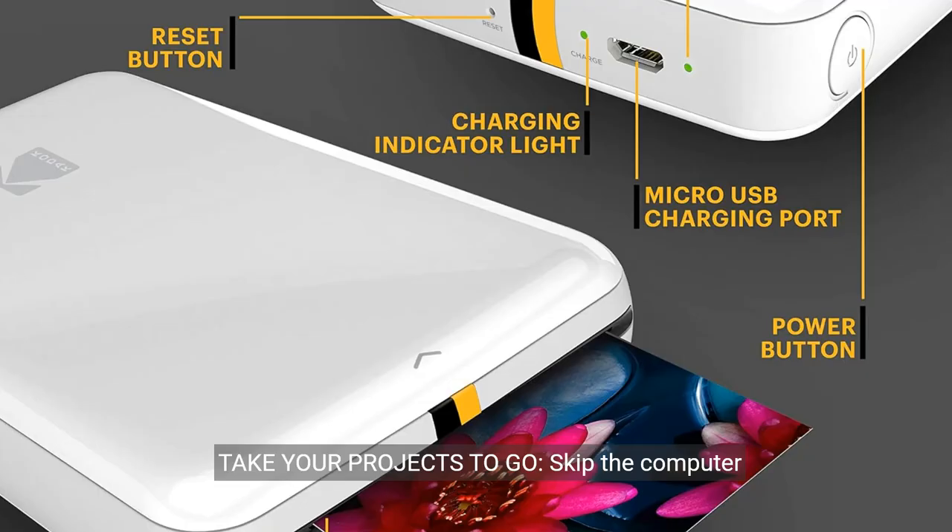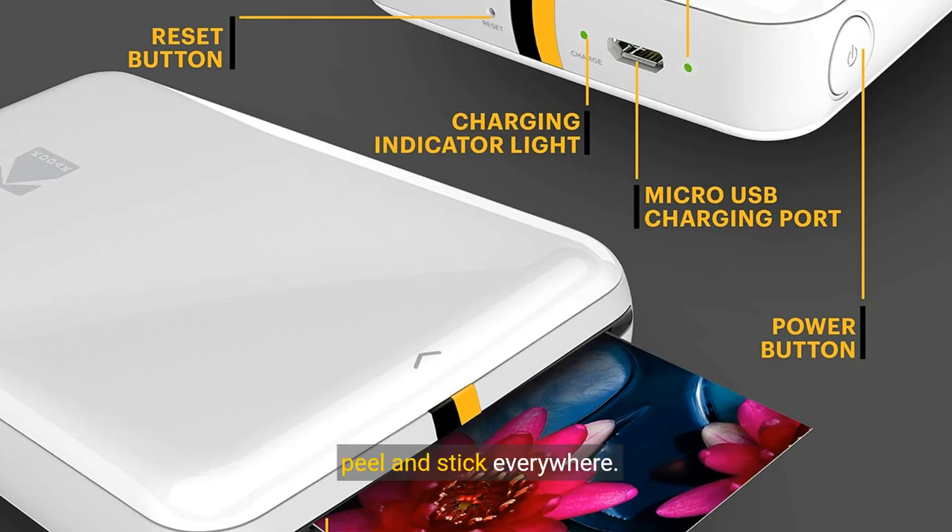Take your projects to go. Skip the computer connections, messy wires and clunky equipment. Our palm-sized printer weighs less than a pound, sets up fast and delivers gorgeous prints you can peel and stick everywhere. Great for decorating a fridge, laptop, locker, scrapbook, notebook and more.